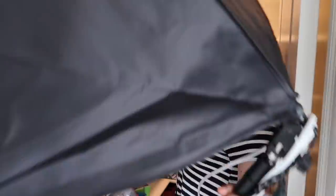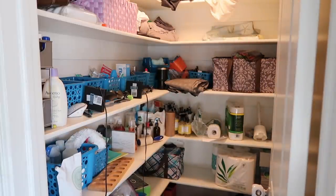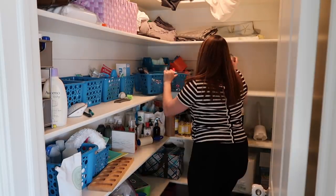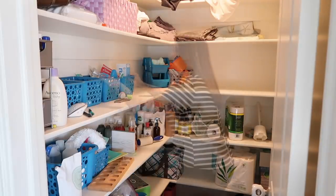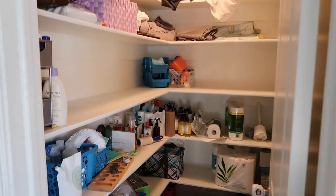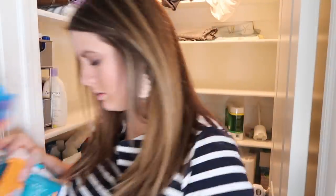The first thing that I wanted to do was go ahead and pull every single thing out of this linen closet. A lot of times I will kind of go space by space, but in this case I really wanted to get everything out so I could get it all nice and clean and start with a clean slate since I was completely reorganizing this from top to bottom.